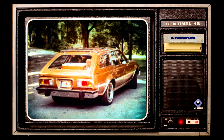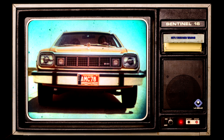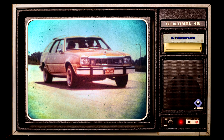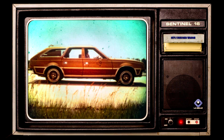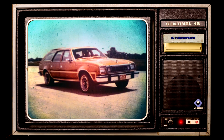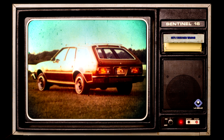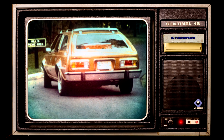Concord Wagon represents the perfect combination of traditional, solid, big-car comfort, quietness, roominess, and ride, with small-car agility, handling, fun-to-drive performance, and a level of quality and luxury uncommon in its size and price class. It's the American alternative to conventional small wagons.